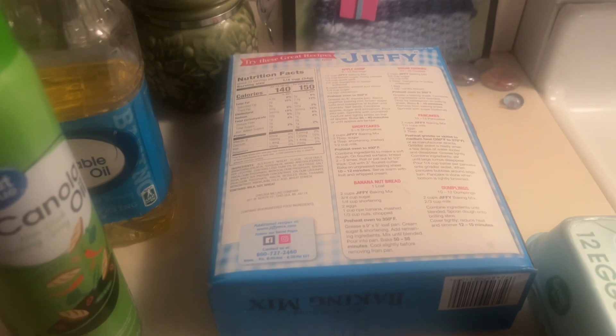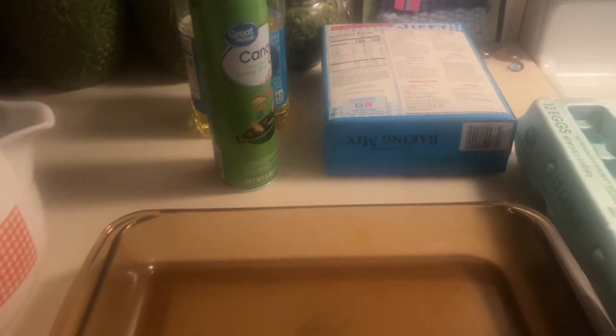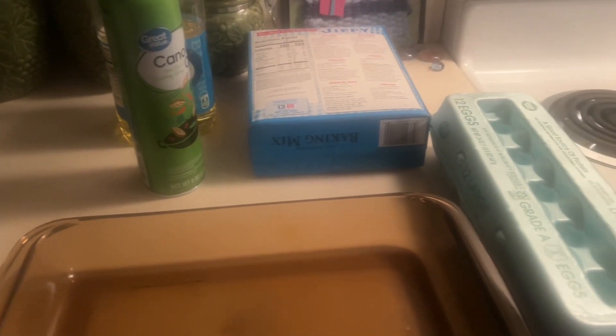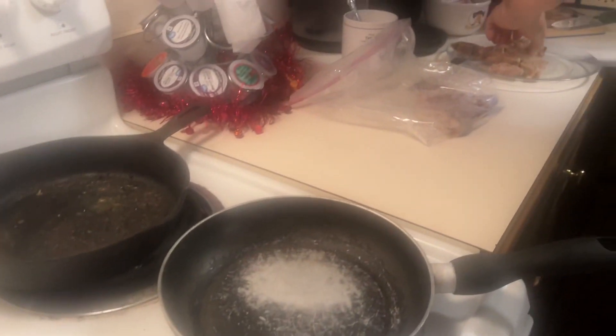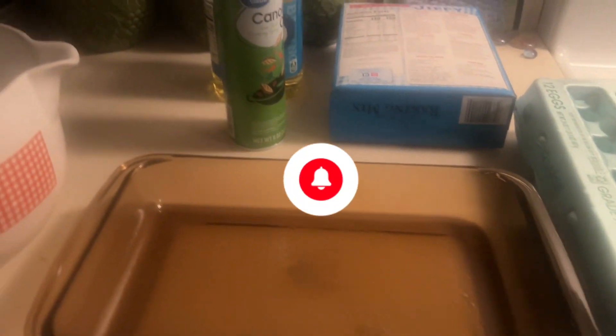Good morning! Day two of pantry cooking. I'm going to make some banana nut bread, get it mixed up and in the oven. I'm also going to make some eggs this morning. Donnie's cutting leftover steak so we're going to make some steak burritos, so let me get started.